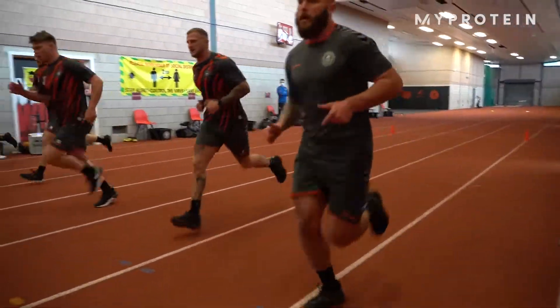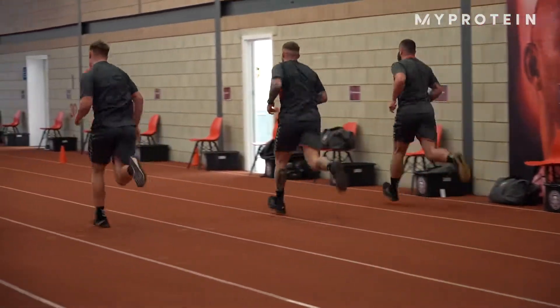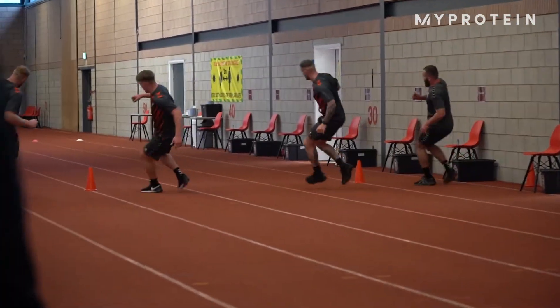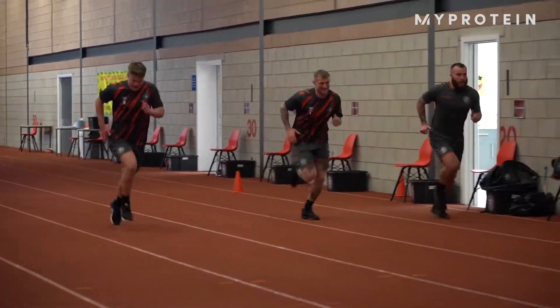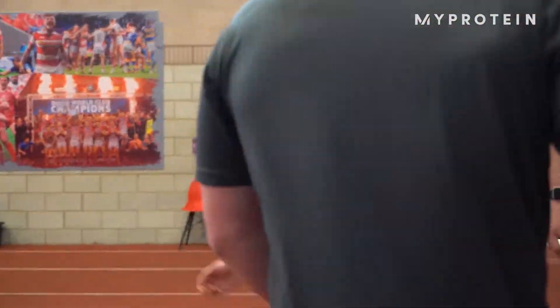We finish with the yo-yo test. It gives us a good gauge of where the players are at and allows us to look at what group and what work they might need going forward in terms of their conditioning. It's also a bit of an incentive to make sure they come back in good condition and ready to grow.